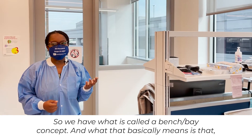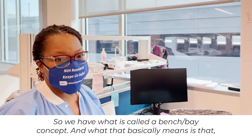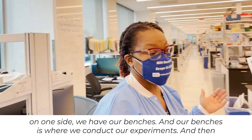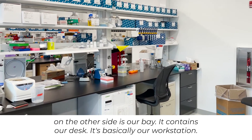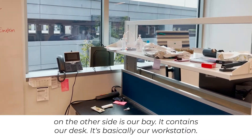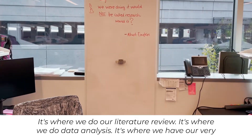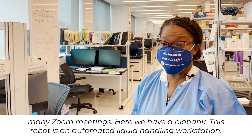We have what is called a bench bay concept. What that basically means is that on one side we have our benches, and our benches is where we conduct our experiments. On the other side is our bay — it contains our desk. It's basically our workstation, where we do our literature review, data analysis, and our very many Zoom meetings.